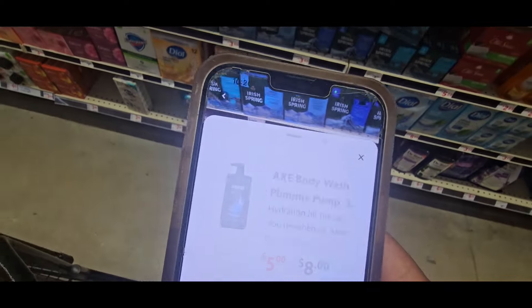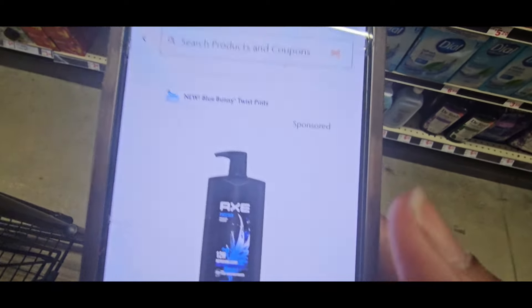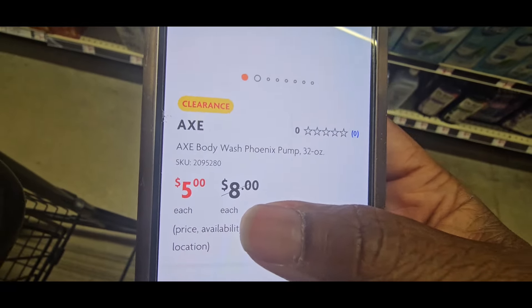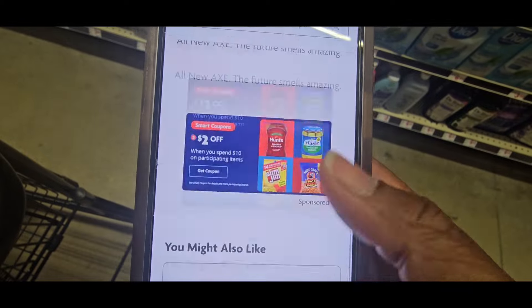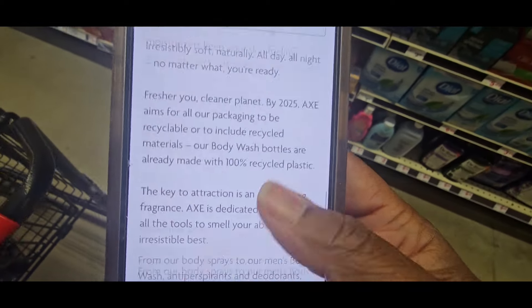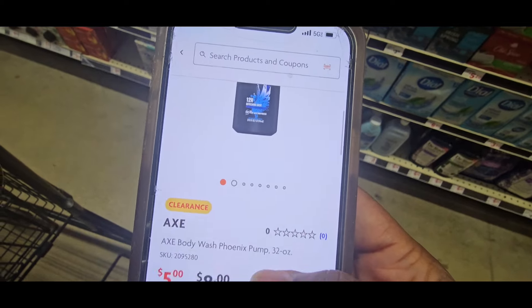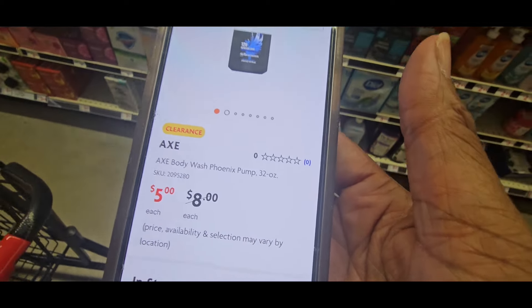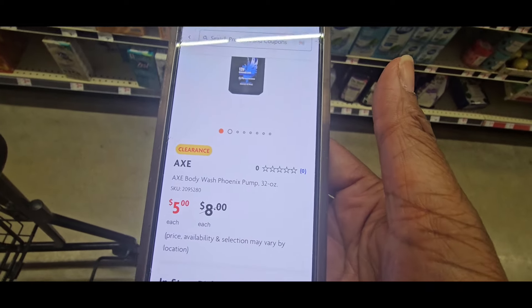Look at that — $5. Remember, whenever you see a product with a line through it, hit the picture. It's going to show you $5. There's no coupon attached to it, but those are $5 right there. I grabbed three of these because that's a great deal with or without a coupon, but you can also use it today on your $5 off $25.